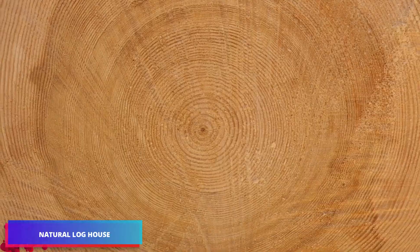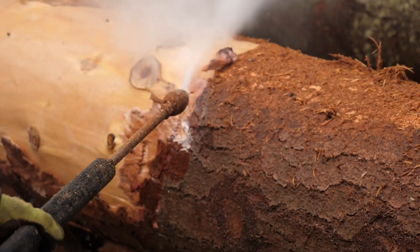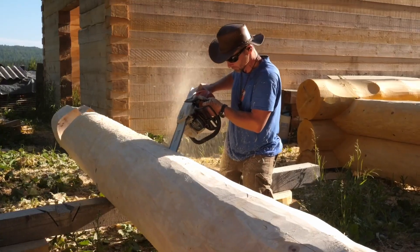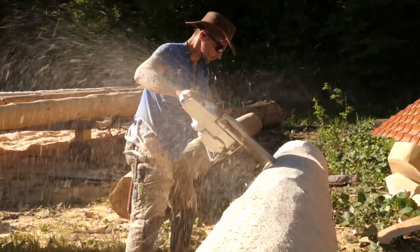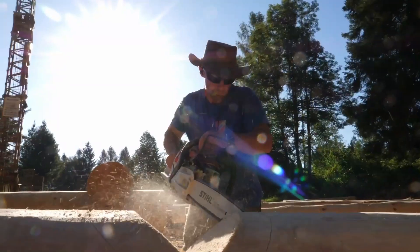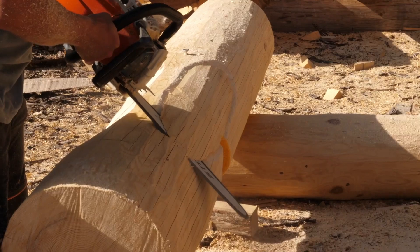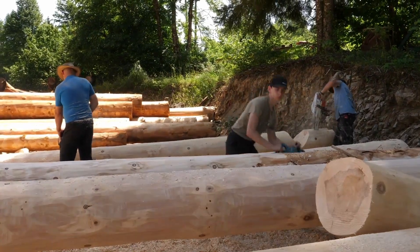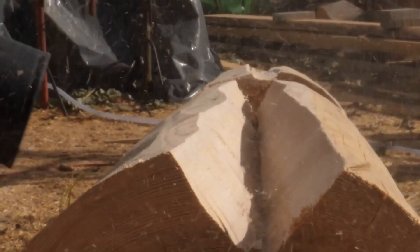Just as no two fingerprints are identical, each tree possesses its own distinct character, making every log inherently unique — a philosophy championed by the craftsmen at Natural Log House. This enterprise strives to forge a connection between humans and the environment through custom dwellings constructed using 98% eco-friendly materials, primarily premium spruce and silver fir logs responsibly harvested from the Cass territory. The company carefully handpicks each log, specifically targeting trees that thrive at elevations between 800 and 1,200 meters.